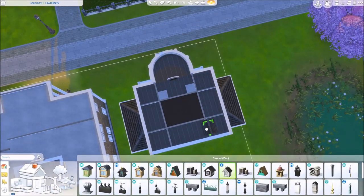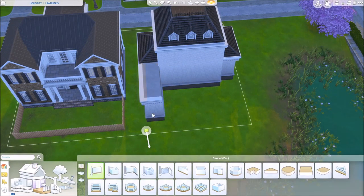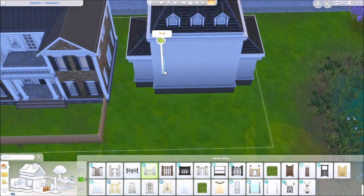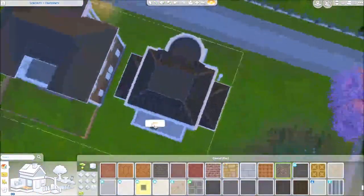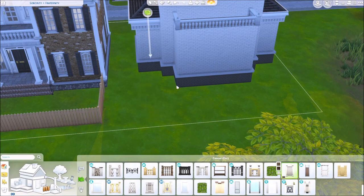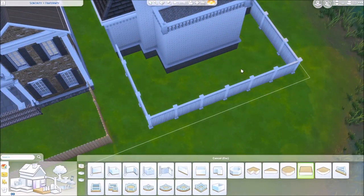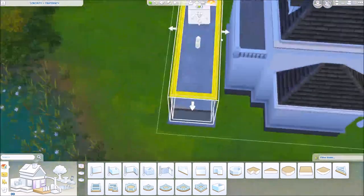Going back to the whole feminine thing, I tried to use a lot more curved elements and stark contrasts with softer colors. It was cool in my brain, it makes sense. I gave the gals a pool, and that's cool.